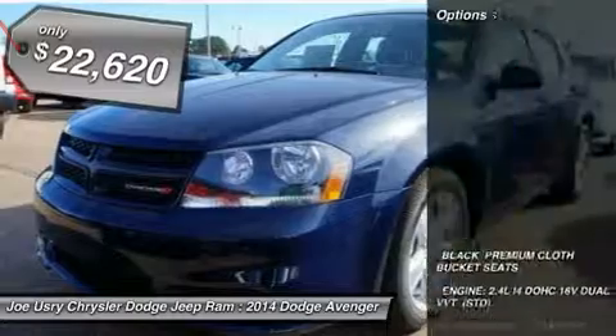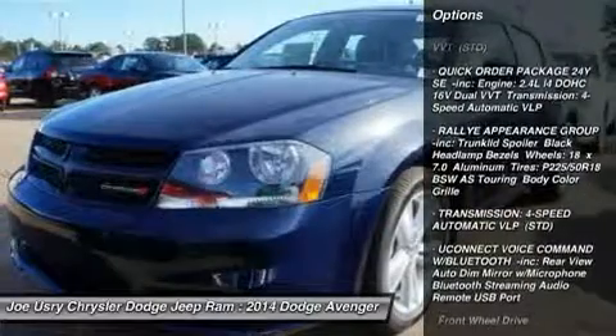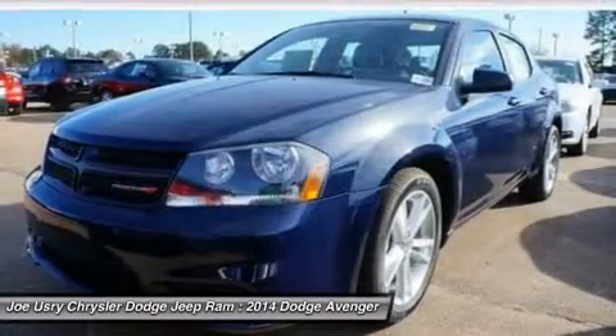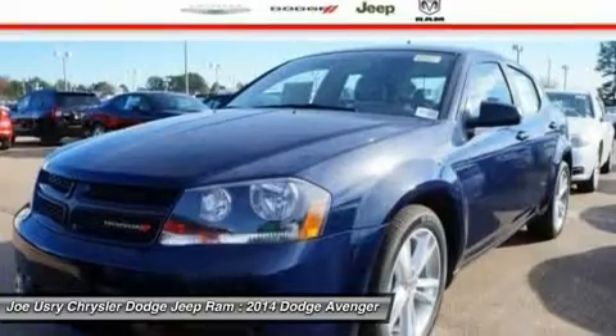Here are some of this vehicle's great options: Traction Control, Stability Control, Steering Wheel Audio Controls, Anti-Lock Braking System, Air Conditioning, Power Steering, Adjustable Steering Wheel, Cruise Control, Keyless Entry, 4-Wheel Disc Brakes.